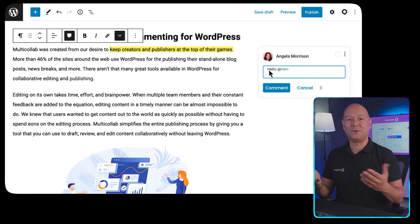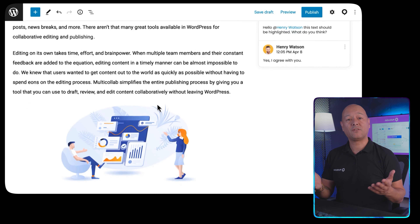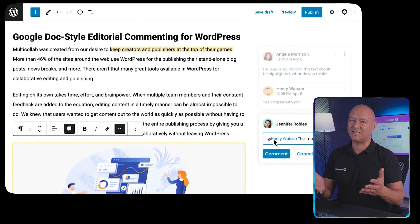Off-page SEO is about building your reputation elsewhere. Backlinks matter — get links from respected websites, as this shows search engines your content is valuable. Also, harness social power: while social media buzz is not a direct ranking factor, it boosts engagement which indirectly helps your SEO as well.